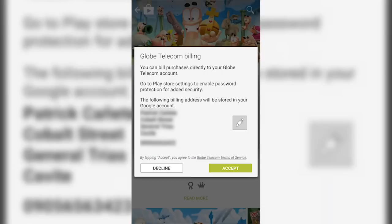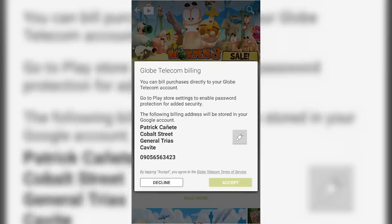Next, it will show you the summary of the written information. You may alter it by tapping the button at the right, or you may also read the Terms of Service. You may now click the Accept button once you're satisfied.